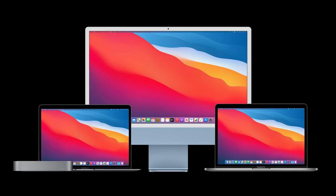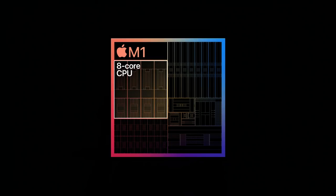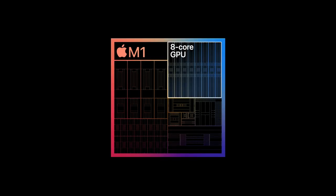The M1 chip was previously brought to the 13-inch MacBook Pro, MacBook Air, Mac Mini, and the upcoming iMac 24-inch. It has the same eight-core CPU and eight-core GPU.